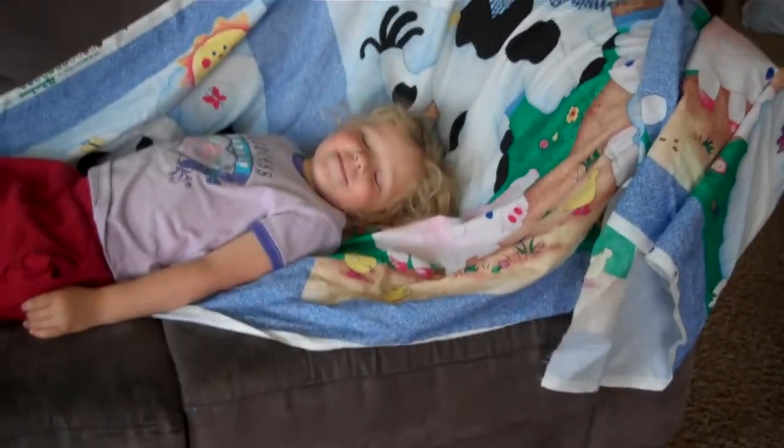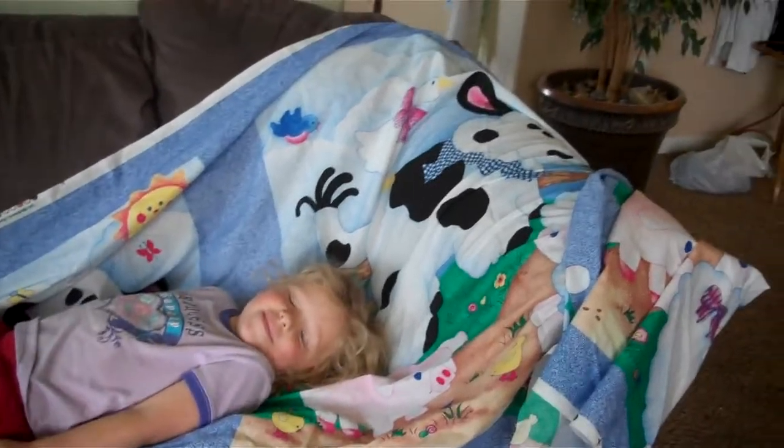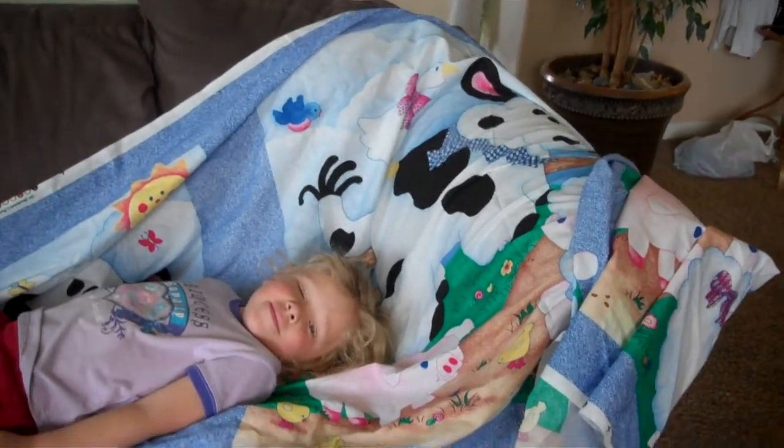I found something in the basement that I've been looking for for a really long time. It's not this little girl — it is the blankie that she's on. It's not really a blanket, it's just a piece of fabric.